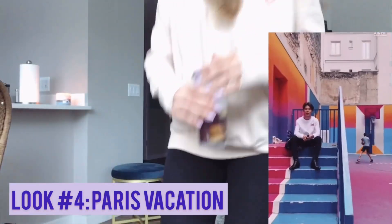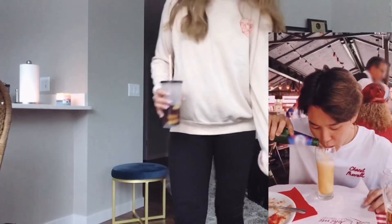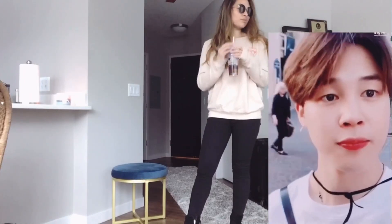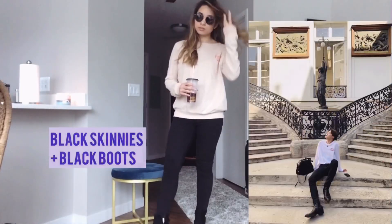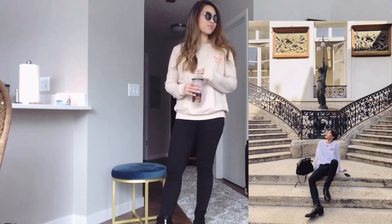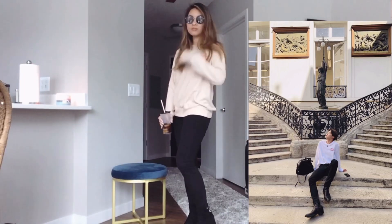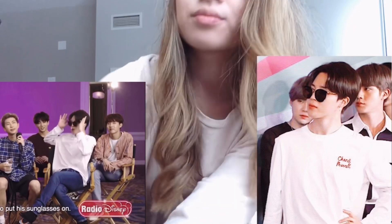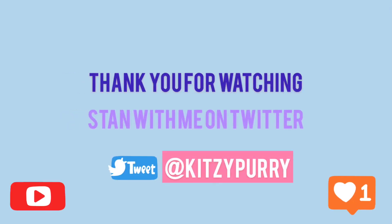The final look is what Jimin wore to Paris when BTS was having their time off. I love this vacation look — he's wearing a really nice Chanel Pharrell top. I found a similar vibe from a top from Shop Love Street that has little red embroidery that kind of looks like the Chanel Pharrell style. I paired it with black skinnies and black boots like he did, plus the black sunnies I've been wearing throughout the video. It creates a really cool, chill vibe — easy to wear on days off, to school, or work.